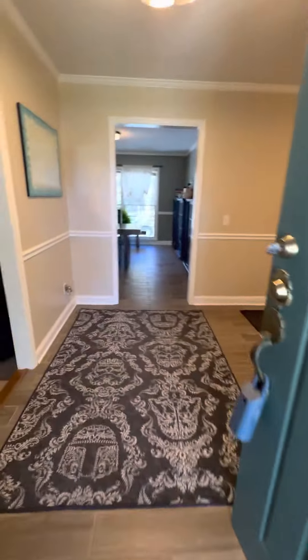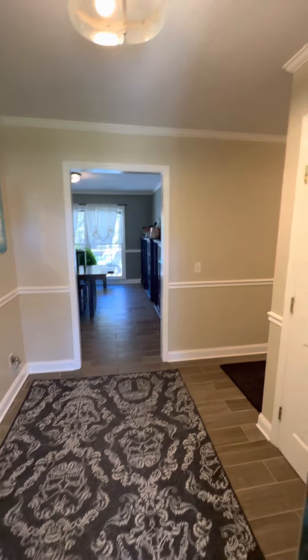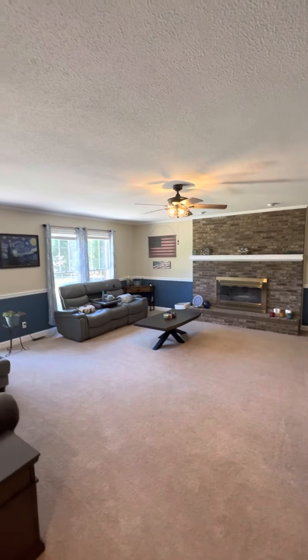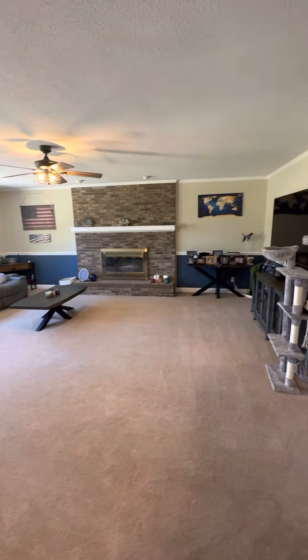It has new tile floors, great new lighting, fresh paint. So come on in and take a look. Big great room with a fireplace over there that you can warm up in the winter and the fall. Lots of natural light — this is a huge great room.